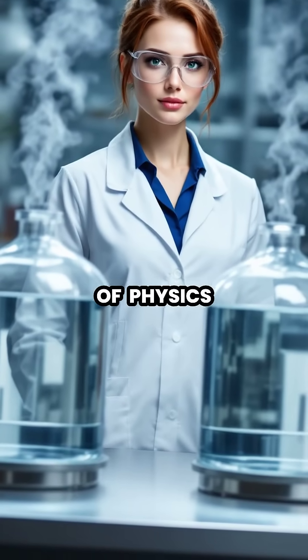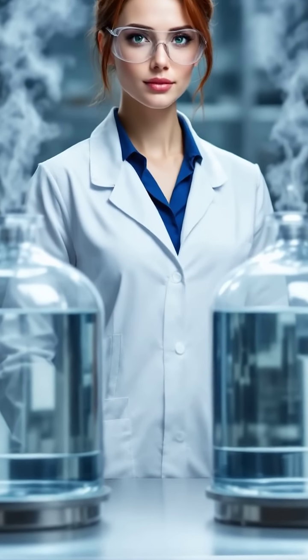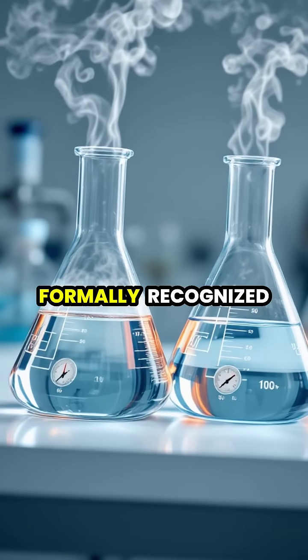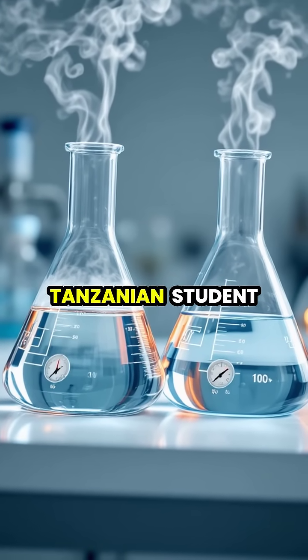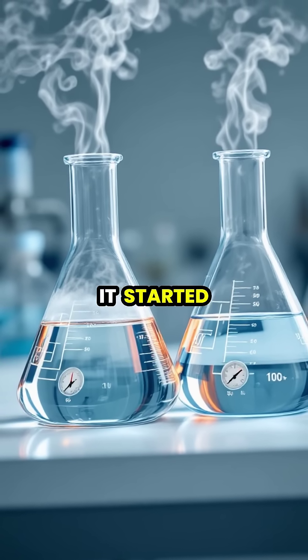In a puzzling twist of physics, hot water can sometimes freeze faster than cold water in what's known as the Mpemba effect. This counterintuitive phenomenon was formally recognized after a Tanzanian student named Erasto Mpemba noticed ice cream mixture froze faster when it started hot.